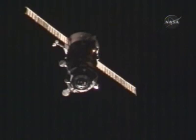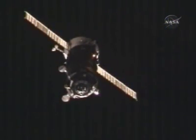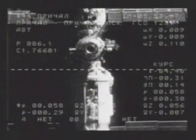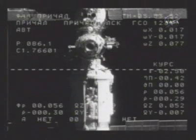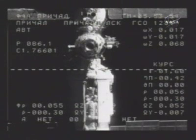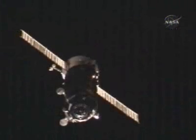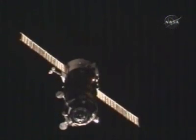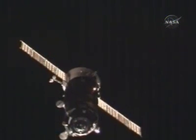60 meters now separating Progress from the Pirs docking compartment. We see our picture, we see the target. The station is on Display 44 and also we can see Progress in the window. Just a perfect visual. 53 meters and 0.29.